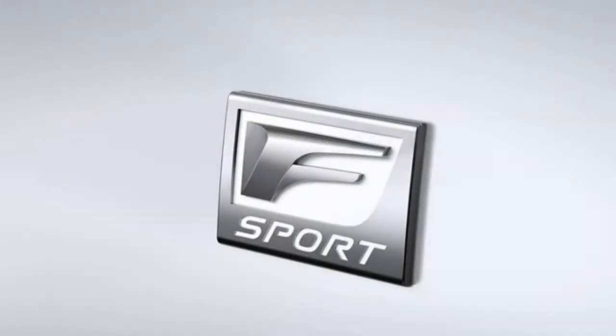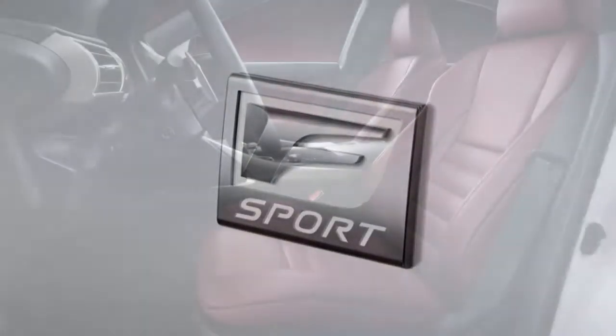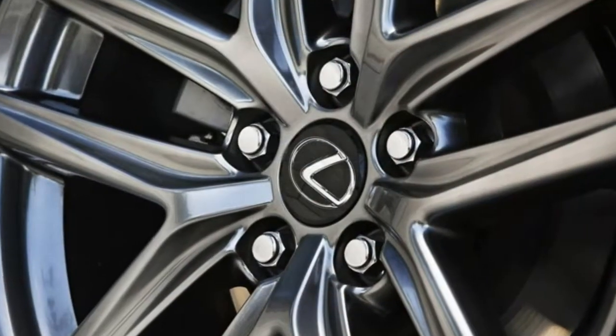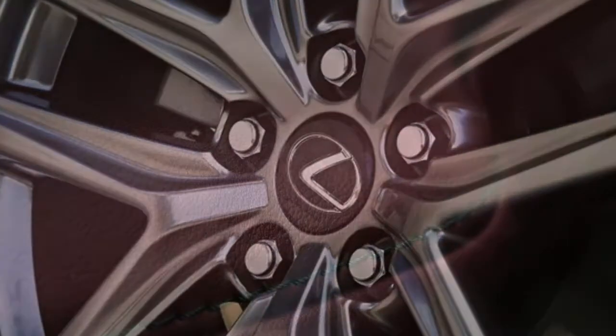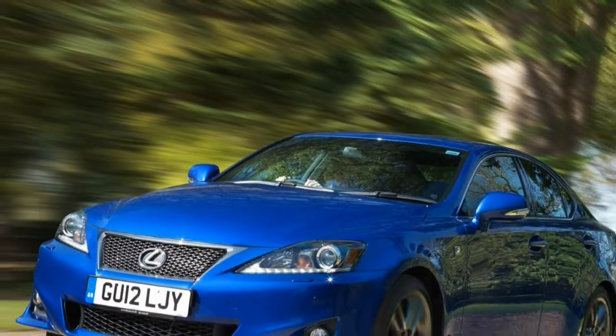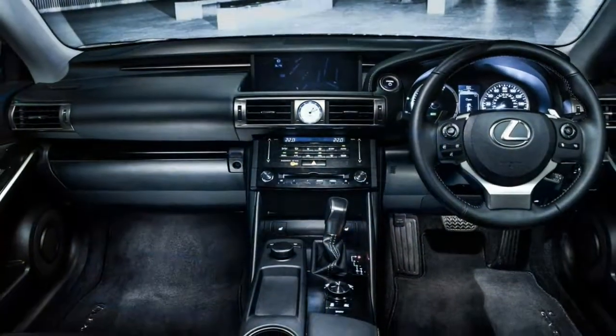Extremely low running costs — while the previous generation had plenty of high-tech standard kit and a range of efficient engines that allowed relatively low-cost motoring, CO2 emissions weren't quite as good as the competition's, which meant fleet drivers looked the other way. This version gets the option of a hybrid petrol-electric powertrain with very impressive CO2 figures.